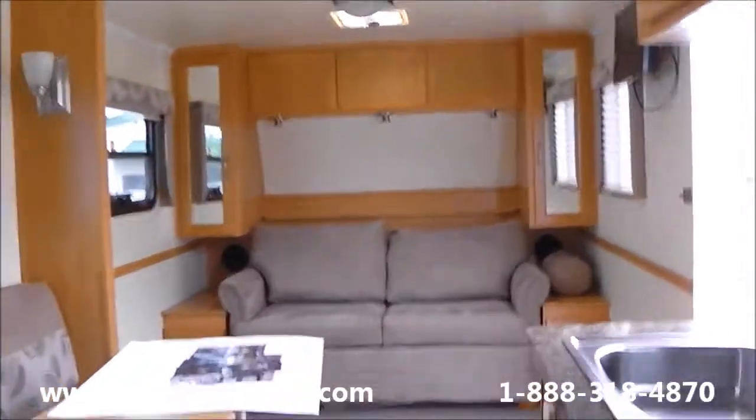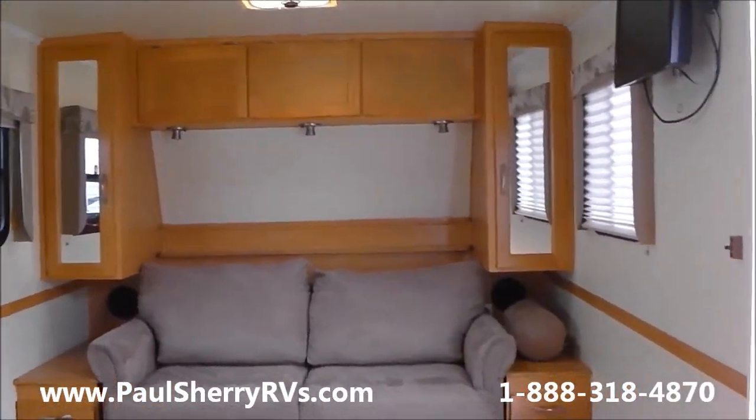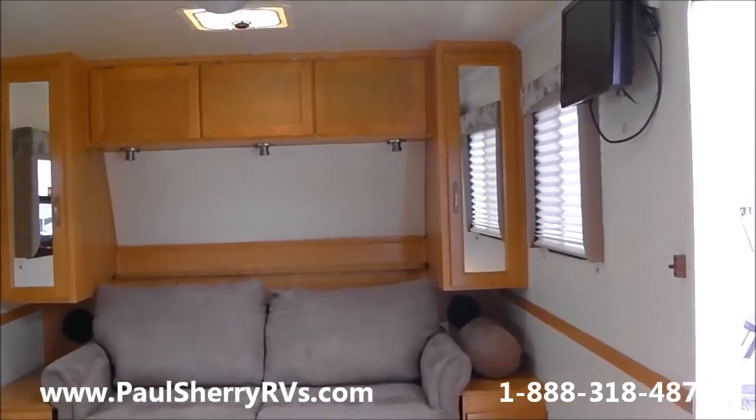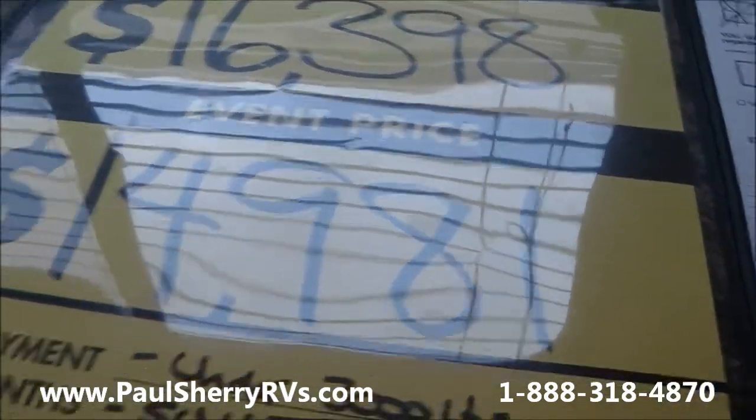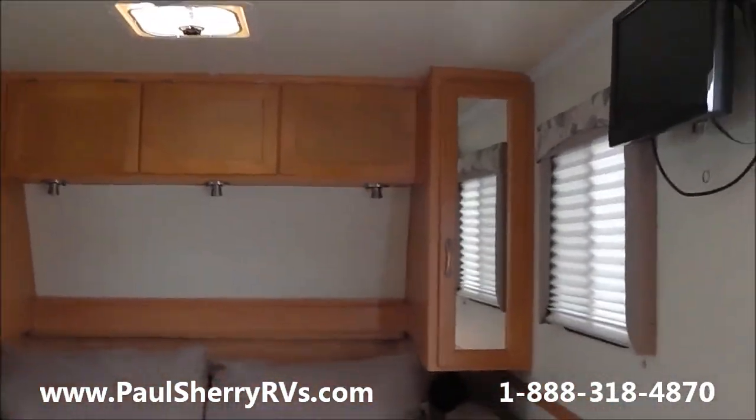You have a pantry right next to the refrigerator. So this is a very nice 2010 Trail Manor Travel Trailer. It weighs under 3,000 pounds, and we have it on sale today for $14,981. Come see us today at Paul Sherry RVs in Pickwell, Ohio.